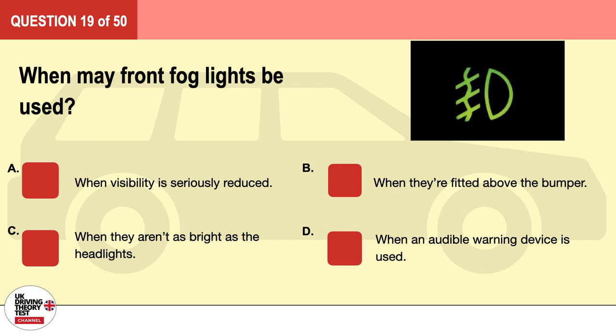Question 19. When may front fog lights be used? A. When visibility is seriously reduced. B. When they're fitted above the bumper. C. When they aren't as bright as the headlights. D. When an audible warning device is used. The correct answer is A: when visibility is seriously reduced.